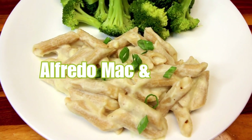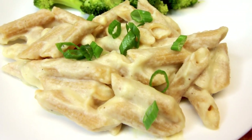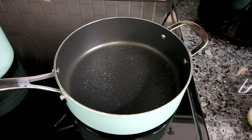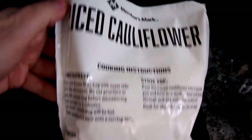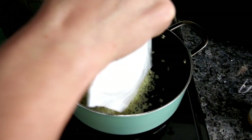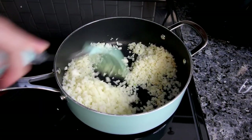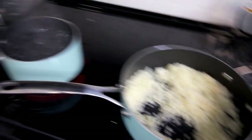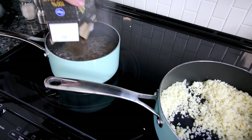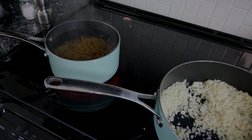First up is creamy alfredo mac and cheese — or in this case penne. I love this one because it's a healthier way to make an alfredo sauce and it just tastes really good. This starts with a large pan with a little olive oil, then I add in a 12-ounce bag of frozen riced cauliflower that's mostly defrosted, along with some garlic. While that heats up, I also boil some penne pasta until tender, then drain and set it aside.